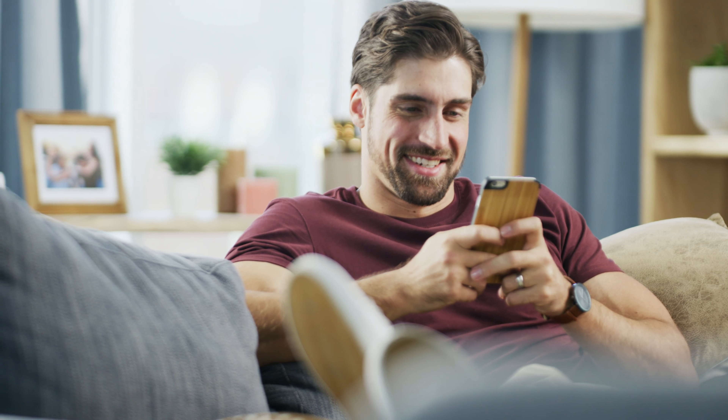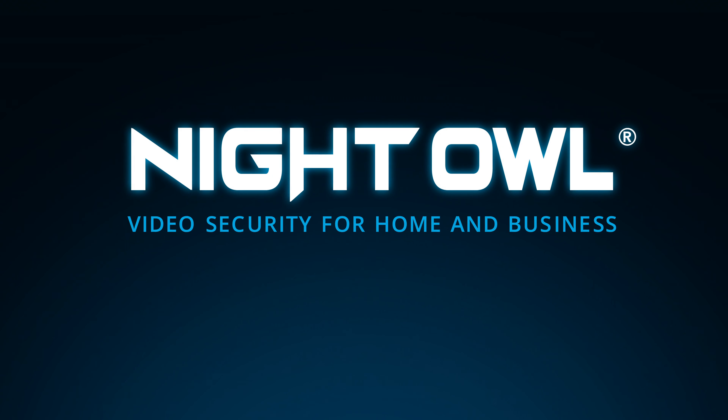Night Owl brings revolutionary home and business security to your fingertips. Upgrade to our advanced systems today.